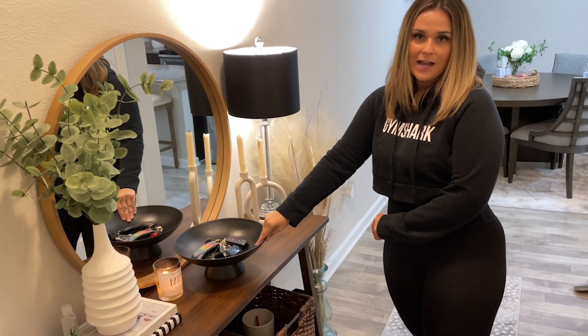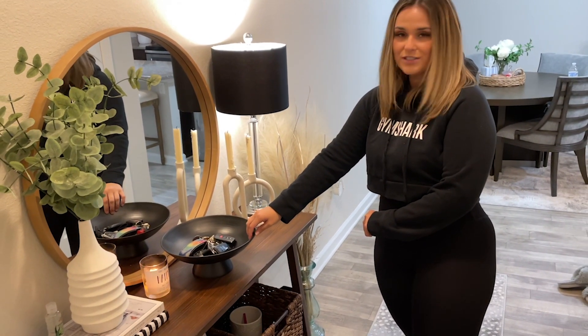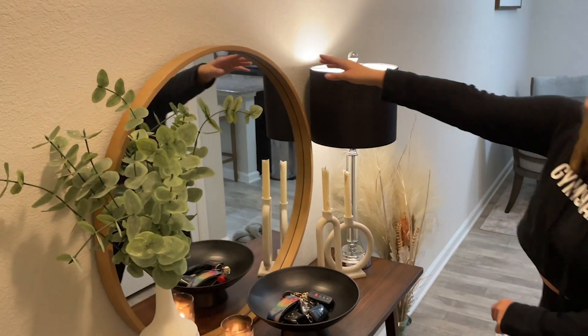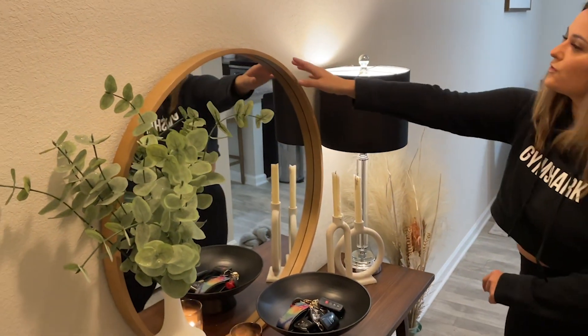I pretty much made this — I spray painted it black. And then this light here is from Target.